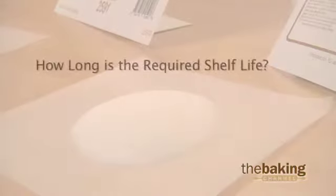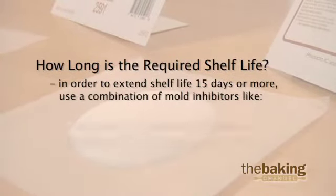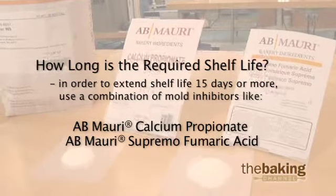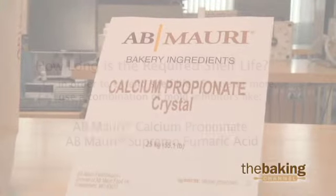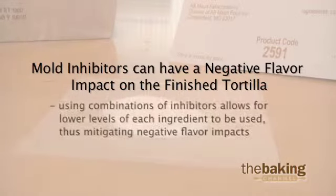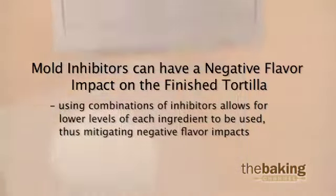Now let's take a look at some ingredient solutions to help you achieve mold-free shelf stability. There are some key points to consider when choosing a mold inhibitor for your tortilla products. How long is the required shelf life? In order to extend shelf life 15 days or more, a combination of chemical mold inhibitors like AB Mowry's calcium propionate or Supremo fumaric acid are used. Mold inhibitors can sometimes have a negative flavor impact on the finished tortilla. For this reason, we use combinations of inhibitors because we can use lower levels of each product, thus mitigating those negative flavor impacts.